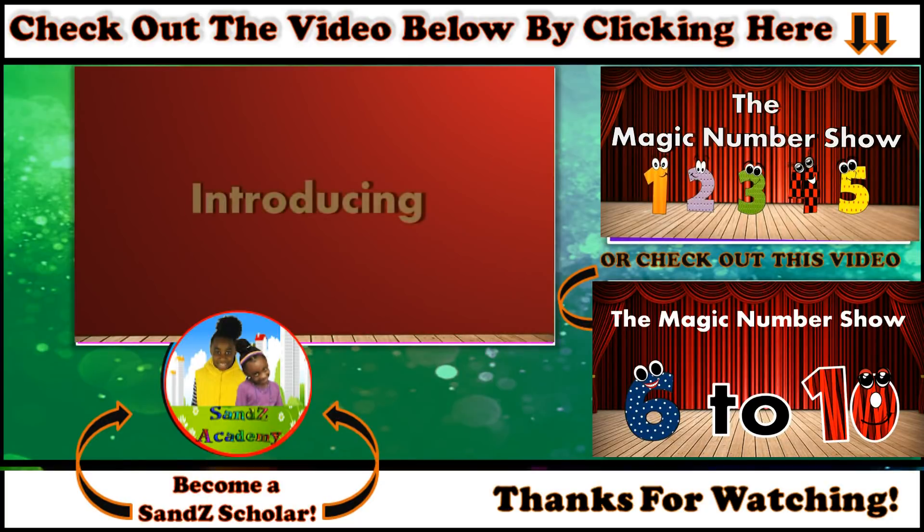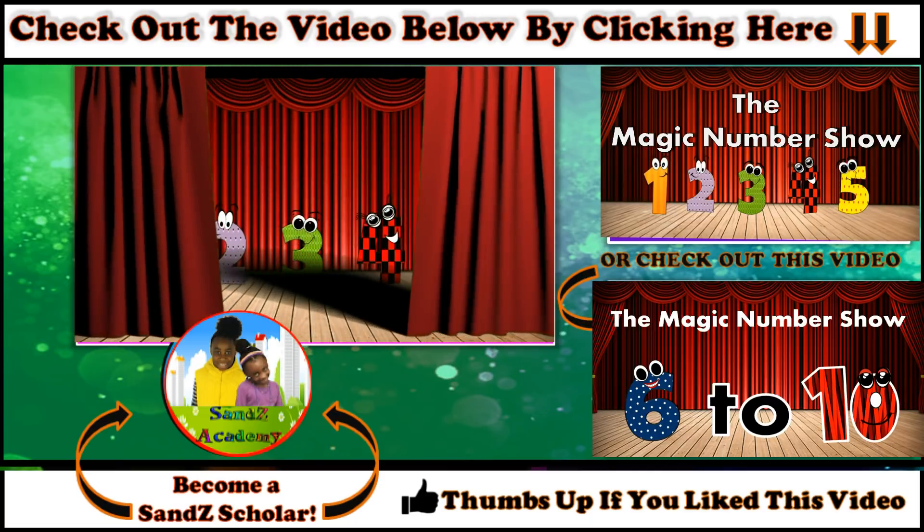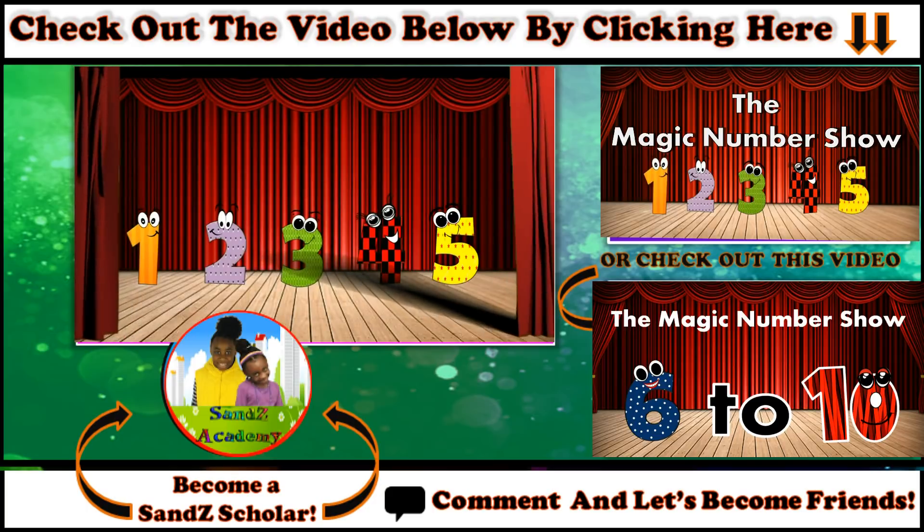Thanks for watching, Sands fans! Back here for numerals 1, 2, 3, 4, and 5!